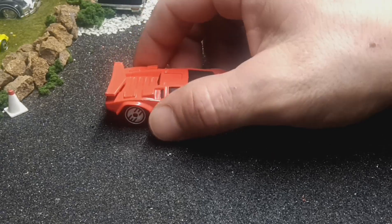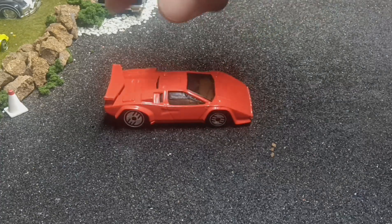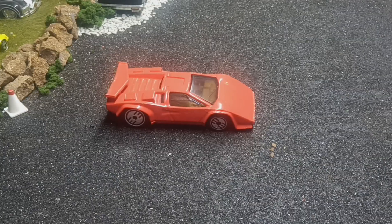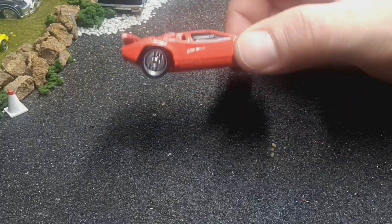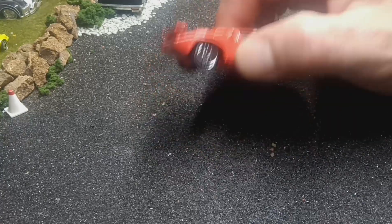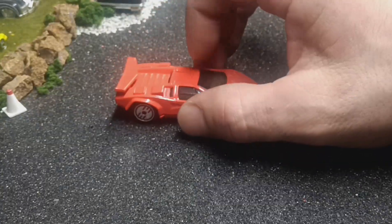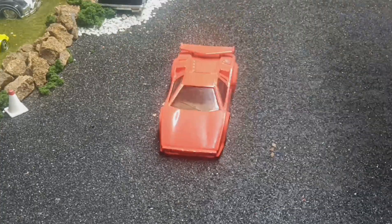Next one is a Lamborghini but this one is Hot Wheels — this is the Tony's Pizza promo car. I still have the bag, so I know what it is. It's got a tan interior and dark tinted windows. As a kid I hated these wheels, but now I love them as a collector. These things were all so nice and I didn't realize it back then. It's minty mint — I paid a dollar for it at an antique store.